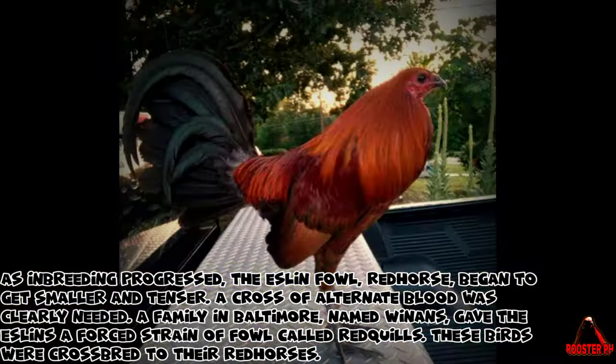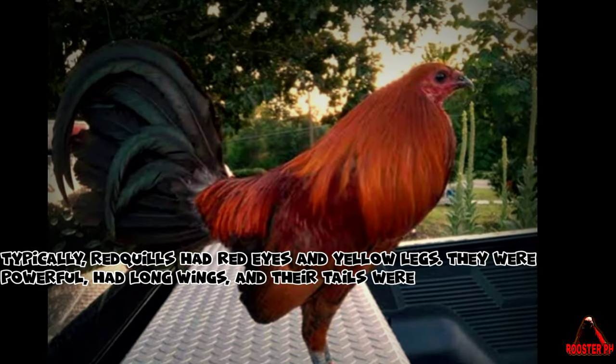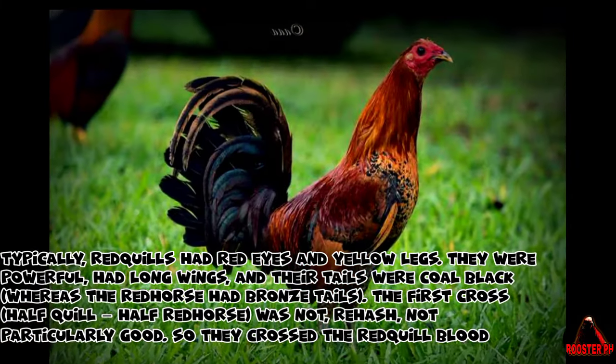These birds were crossbred to their redhorses. Typically, redquills had red eyes and yellow legs. They were powerful, had long wings, and their tails were coal-black, whereas the redhorse had bronze tails.